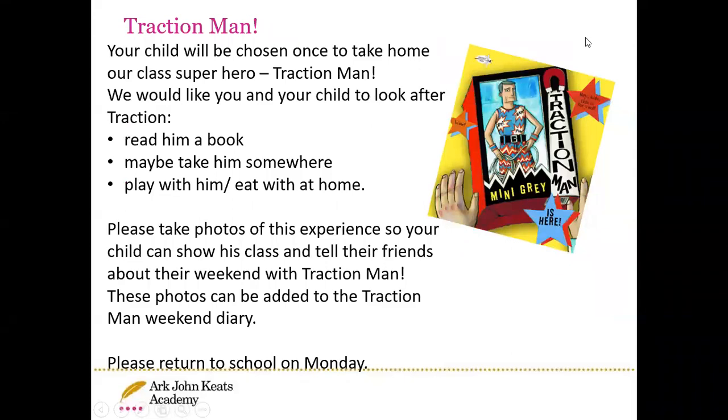We are very fortunate to have some Traction Man toys to take home, just like you had in reception with Oscar the Owl. In Year One, we have Traction Man, and this is a story that we've been reading this term. I'm sure your child will be able to tell you about many of his adventures so far. He will go home in a bag with a special Traction Man diary. If you could please complete no more than two pages in the diary — you can add photos, writing, or drawings, it's entirely up to you. Then on Monday, please return it so that your child can share what Traction Man has done with them at the weekend, and we can make sure it is cleaned ready to be sent home the following Friday.